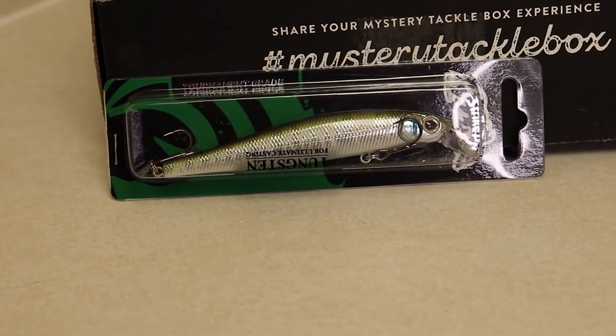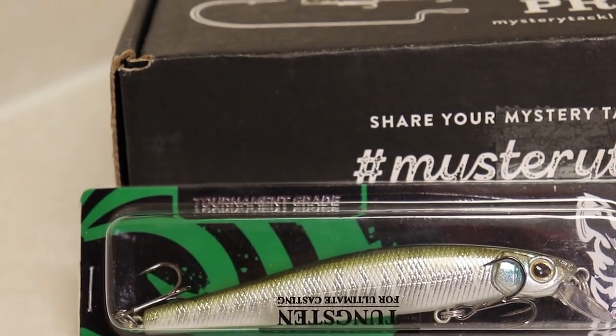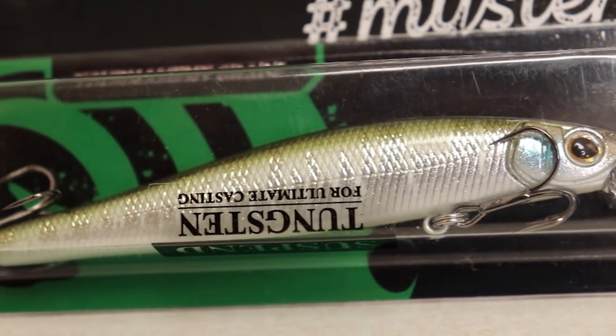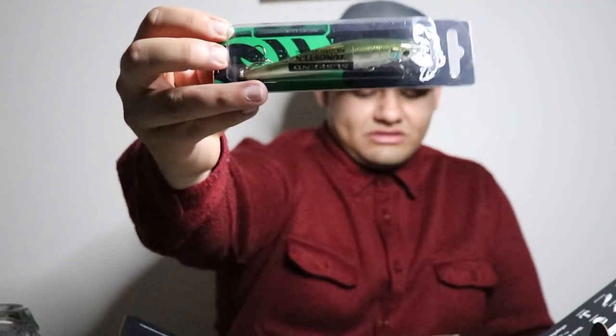Next is the Strike Pro suspended jerkbait — tournament grade with tungsten for ultimate casting. It's in the Wagahasa color and it's 9/16 oz with a depth of two to two and a half feet suspending. I really love jerkbaits — they're one of my favorite baits. I haven't used them here in Washington yet but I'm definitely going to be using this one.